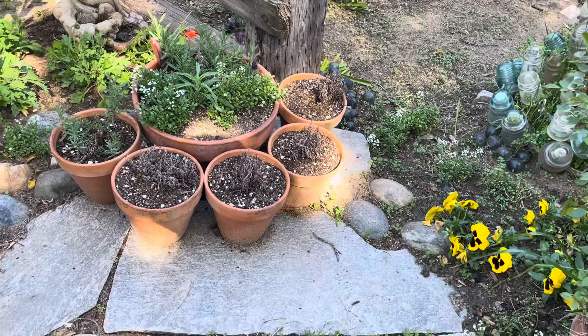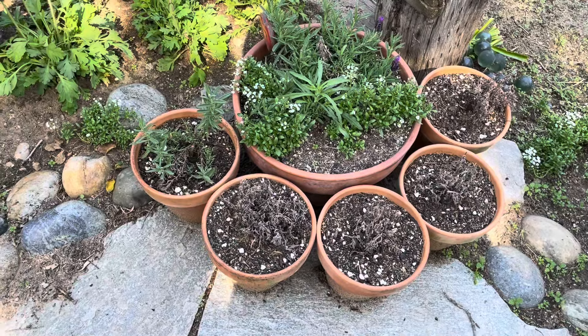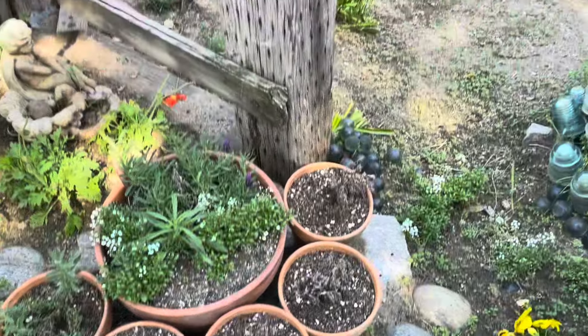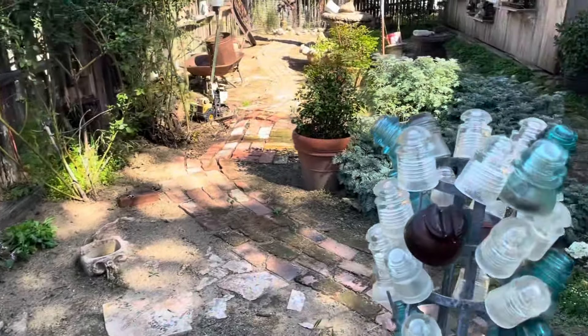I lost four of my five lavenders. Obviously this one's doing well, but those others I lost. That one's fine. The ones that I put directly into the soil — oh my gosh, they're looking great!